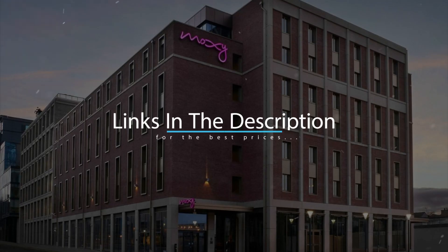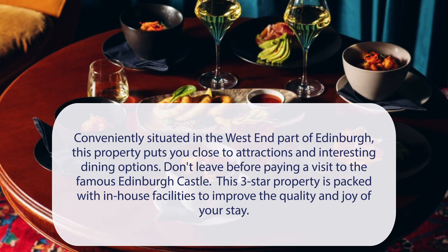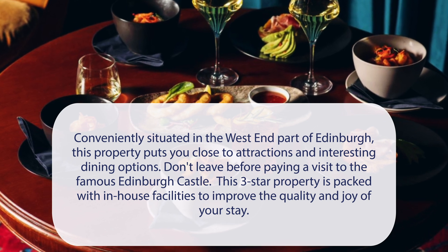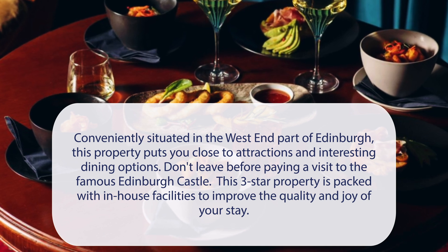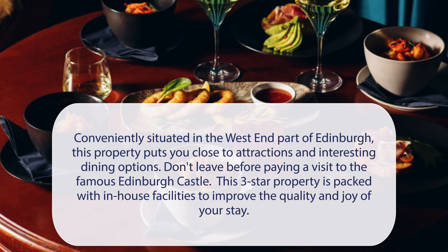For booking a stay at the most ideal price, check out the link in the description. At Moxie Edinburgh Fountain Bridge, conveniently situated in the west end part of Edinburgh, this property puts you close to attractions and interesting dining options. Don't leave before paying a visit to the famous Edinburgh Castle. This three-star property is packed with in-house facilities to improve the quality and joy of your stay.